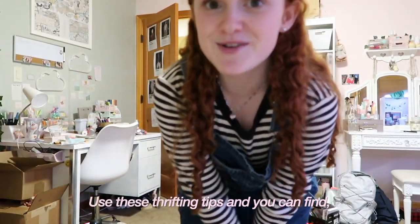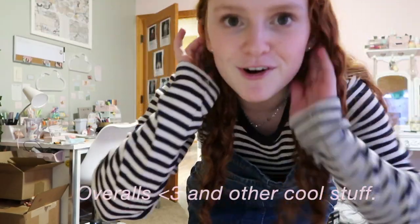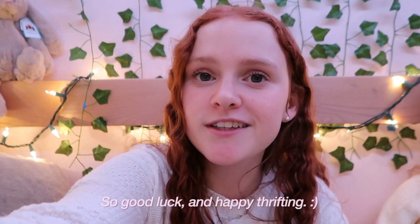Use these thrifting tips and you can find overalls and other cool stuff. That's all of my thrifting tips for today, so good luck and happy thrifting!